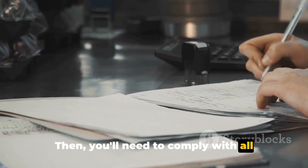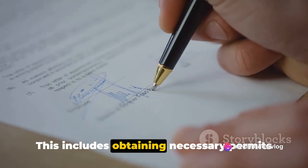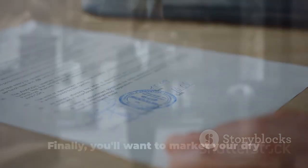Then, you'll need to comply with all local, state, and federal regulations. This includes obtaining necessary permits and licenses, adhering to environmental rules, and ensuring your business is fully insured.